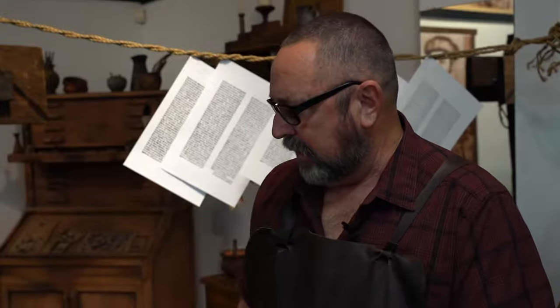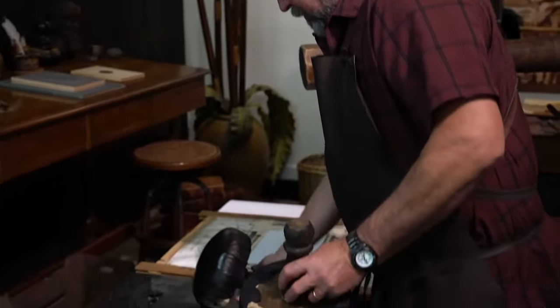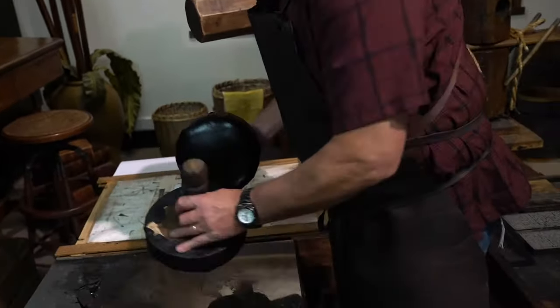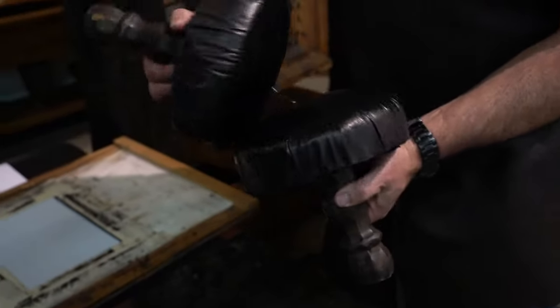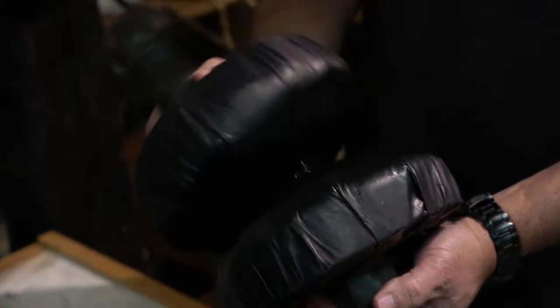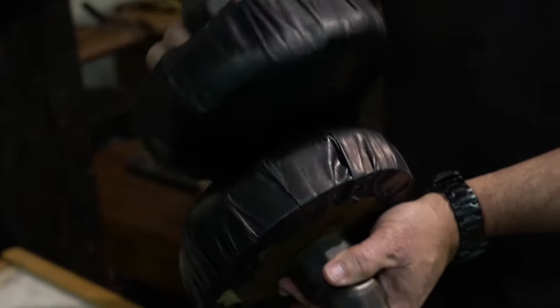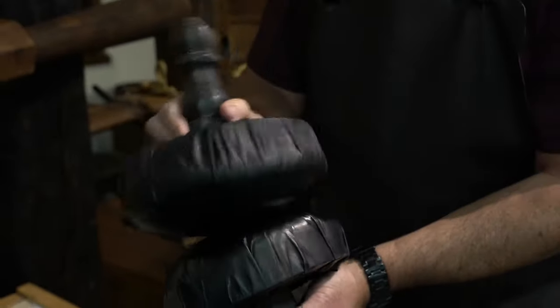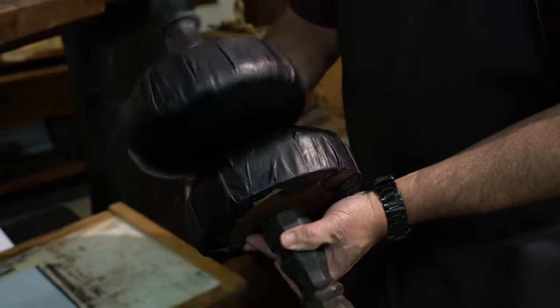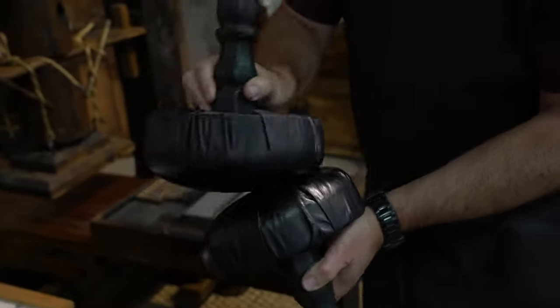Let's get into the printing. What we're going to do is — we have these, these are called ink balls or ink blotters. We're going to pick up just a little bit of ink, just a tiny bit. We work that around on here until we have a nice, even layer of ink, so there's no blobs and globs.